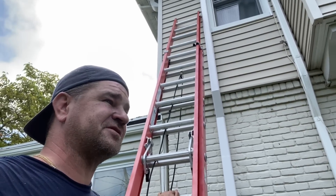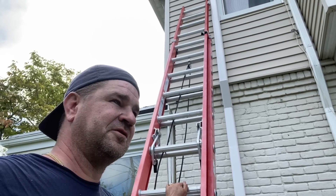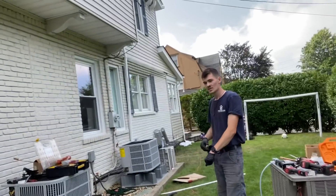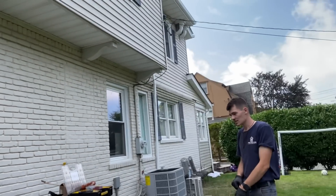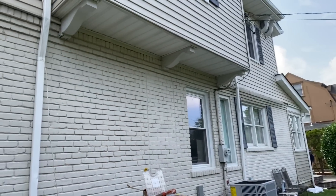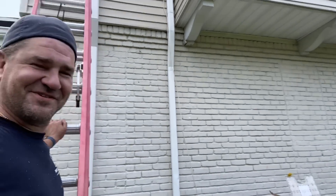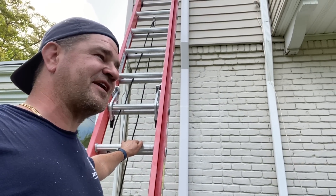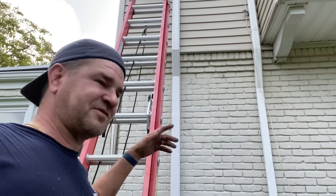So we took some three-eighths rolled copper and wiggled it in there. We dug out a bunch of spray foam. Hi Daniel — there's a cooler up in that attic? It's probably warmer out here because you have the ductless unit, the Fujitsu. Is there any soft copper left? Just take it out of my truck.